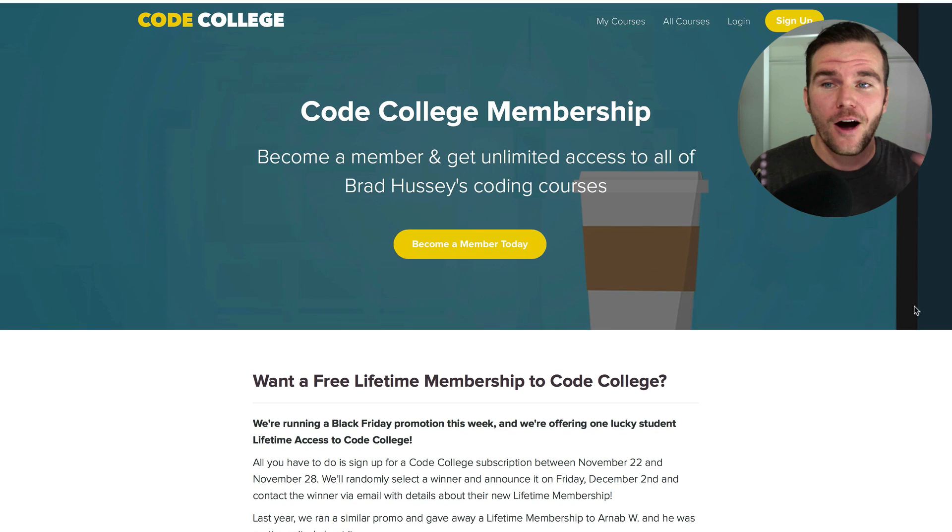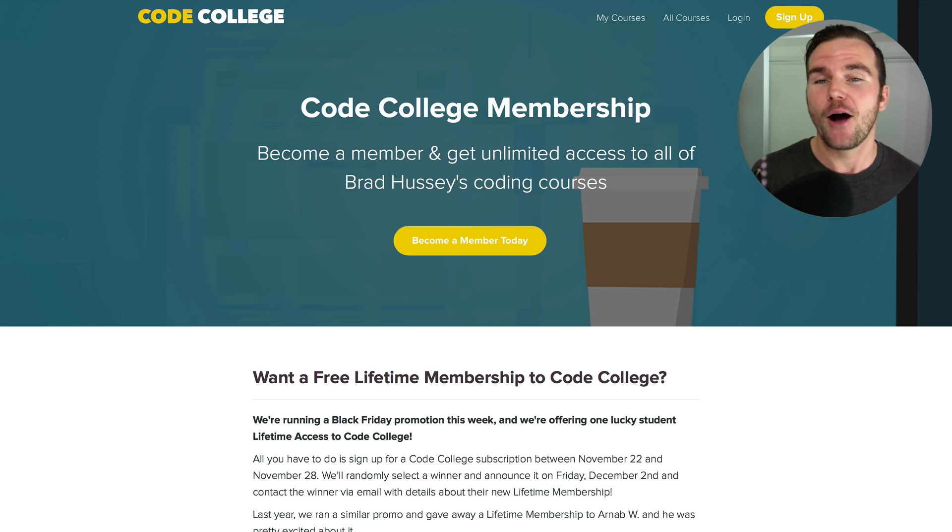I'm offering the opportunity to win a free lifetime membership. The other part of this promo is you can join Code College — normally $34 a month — but I'm going to give you your first month for only $10. And if after that one month you no longer want to stay, you can cancel. You can cancel at any time; there are no contracts or obligations. In theory, you could actually take all of my courses back to back in that first month and then decide if you want to stay or just cancel and get the $10 deal.